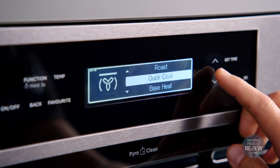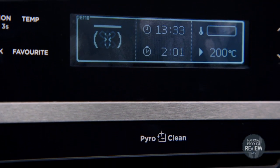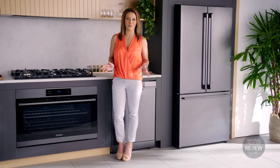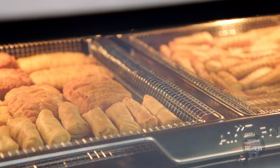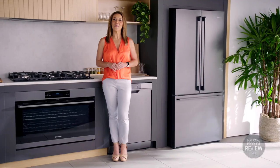The oven has 12 multi-functions, super fast heat up, a twin fan system that evenly distributes heat, and a generous 125 litre capacity — so it will handle everything from a super sized roast to a mountain of muffins for the school fate. The oven also features air fry, so now you can cook with air, not oil, for a healthier way to cook your food.